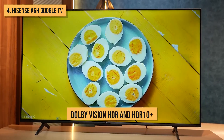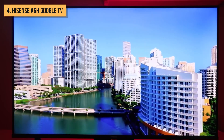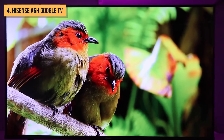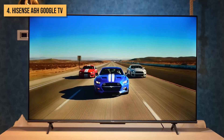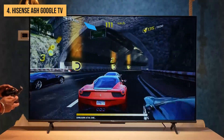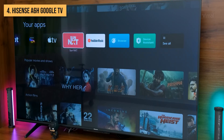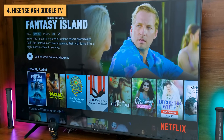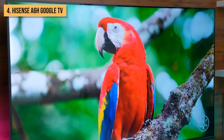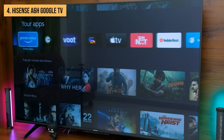This 4K model also supports Dolby Vision HDR and HDR10+, delivering vivid colors and enhanced contrast. While not as bright as more expensive models, the A6 still offers solid picture performance for the price. Gamers will appreciate the dedicated game mode with auto-low latency that reduces input lag for a more responsive experience. The A6 also comes equipped with Google Assistant for hands-free voice control — you can search for content, check the weather, control smart home devices, and more. This TV also works with both Amazon Alexa and Google Home.